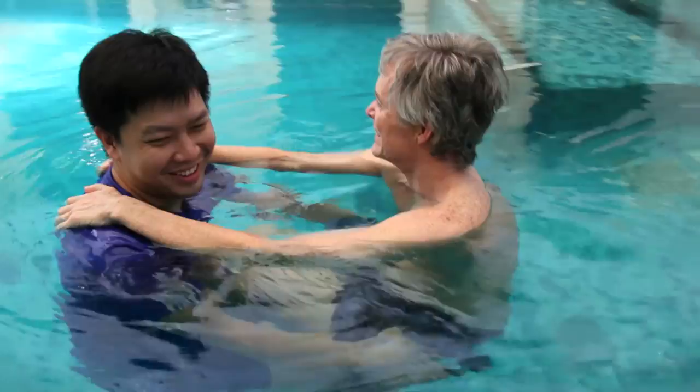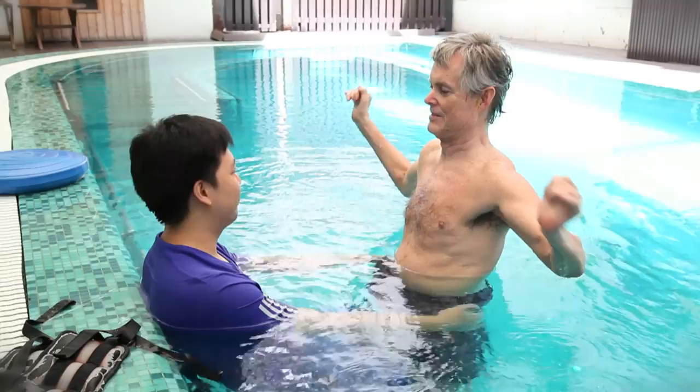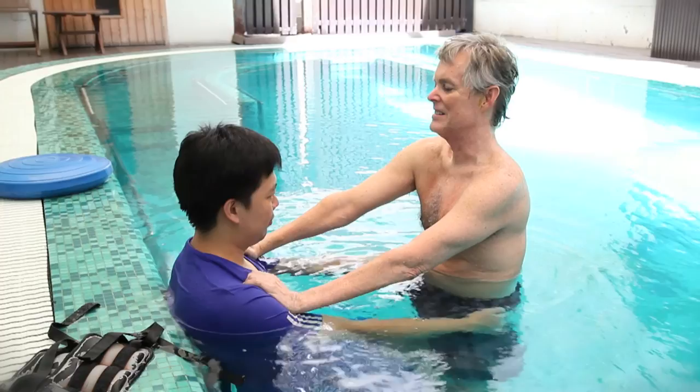The aqua therapy has helped because it takes the load off — the water provides more buoyancy to the body and I can make motions or moves easier in the pool than I could on the parallel bars.